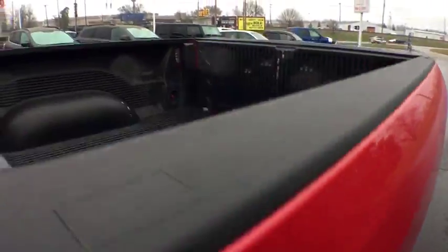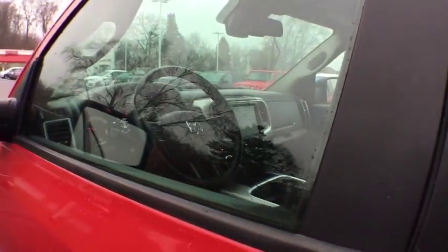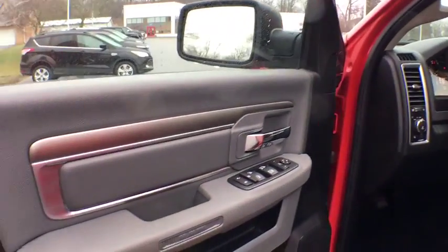Tilt Steering Wheel, Tinted Glass, Front License Plate Bracket, Power Sliding Rear Window, Power Rear Window Sunshade, Four Piece Floor Mat Set.